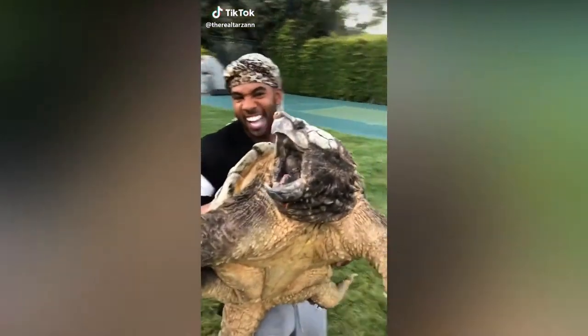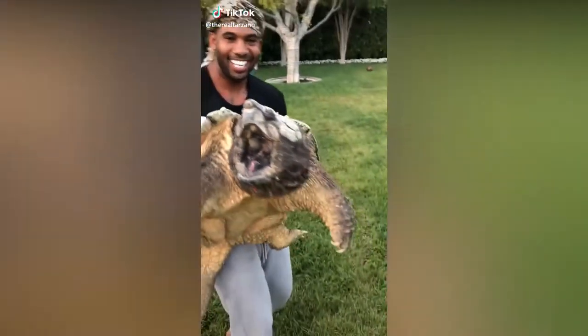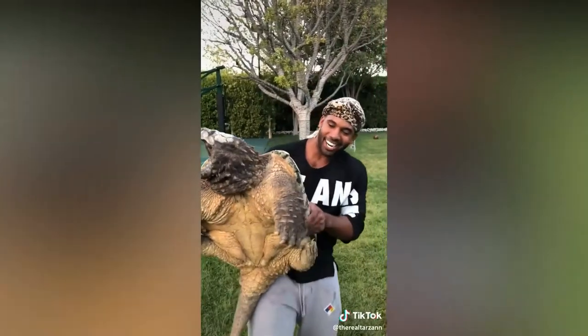It's an alligator snapping turtle. You see that tongue and that beak in there? Oh, hell no. You crazy, boy.